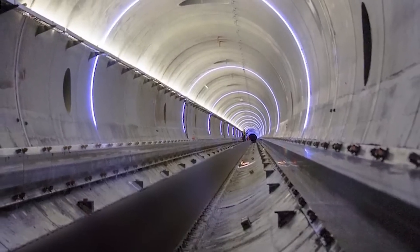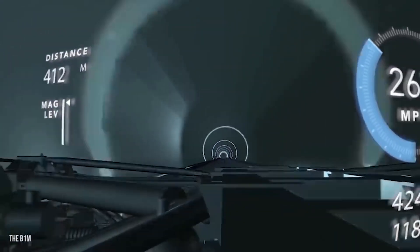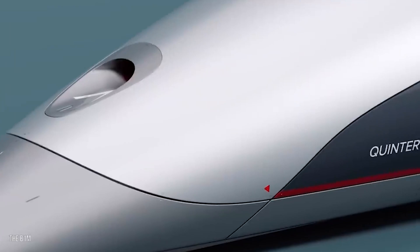Dubai's mega-project Hyperloop One is currently the most ambitious project for Dubai as well as the whole world. It's just a matter of time before you will be able to cover 140 km in just 12 minutes — you just blink your eye and reach your destination.